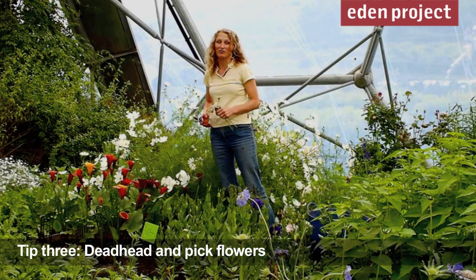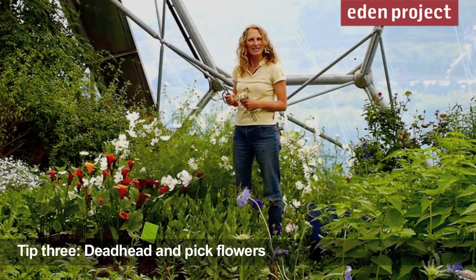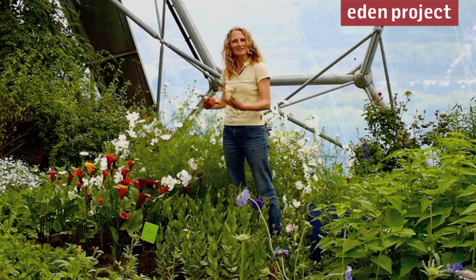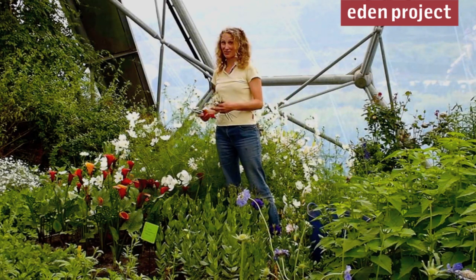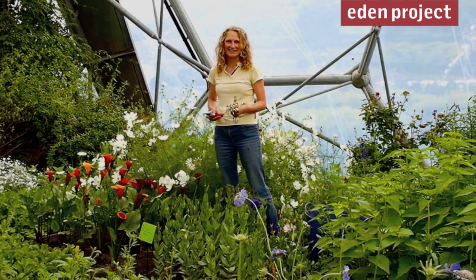Deadheading is something that we do a lot of, and you probably do it at home. If we take out the dead ones, a lot of plants then send up more flowers, so we get a great display right through the year. Of course here at Eden we've got a lot of plants to keep deadheading.